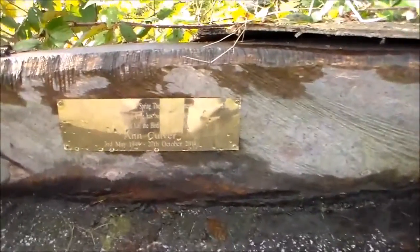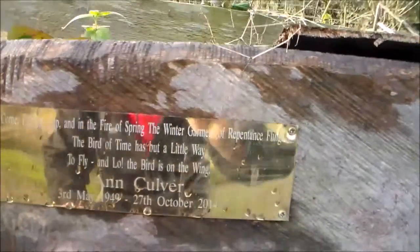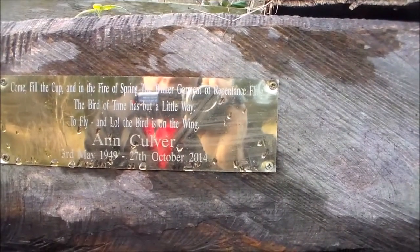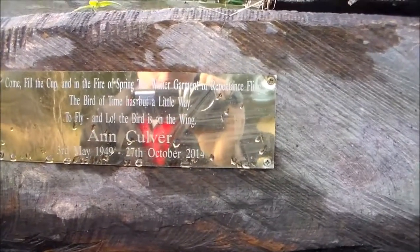And a poem from Ann Culver. It says: "Let's come fill the cup and in the fire of spring the winter garment of repentance fling. The bird of time has but a little way to fly — the bird is on the wing." Very nice.